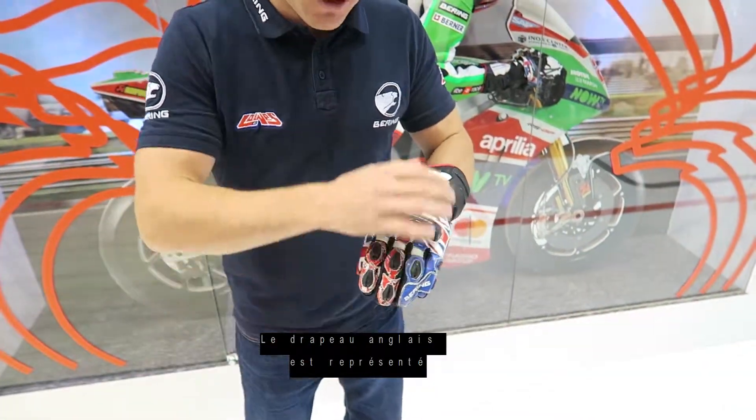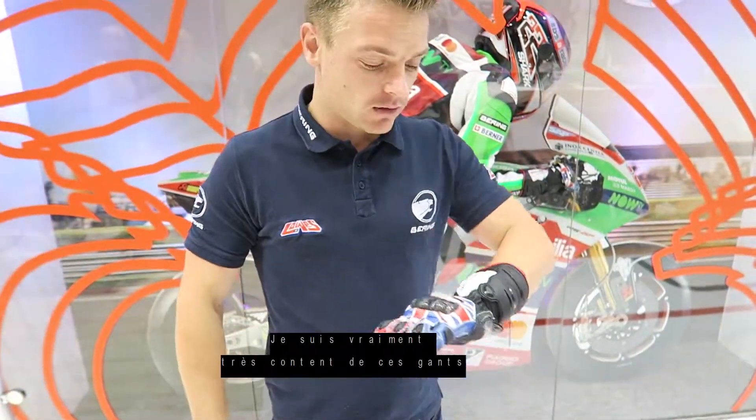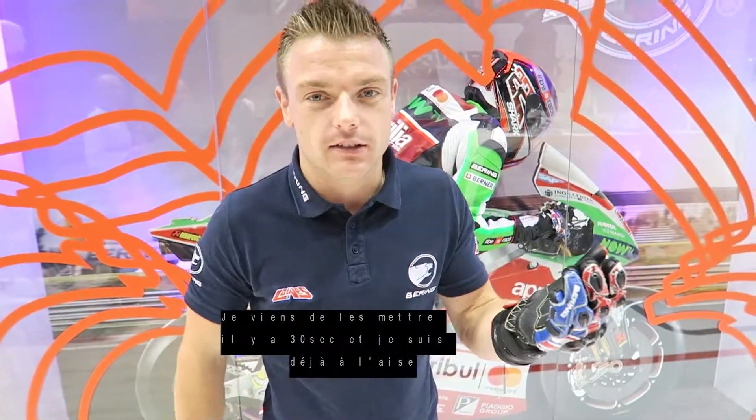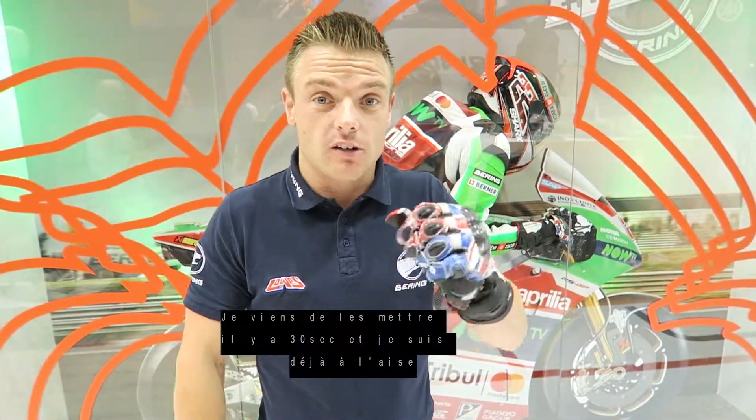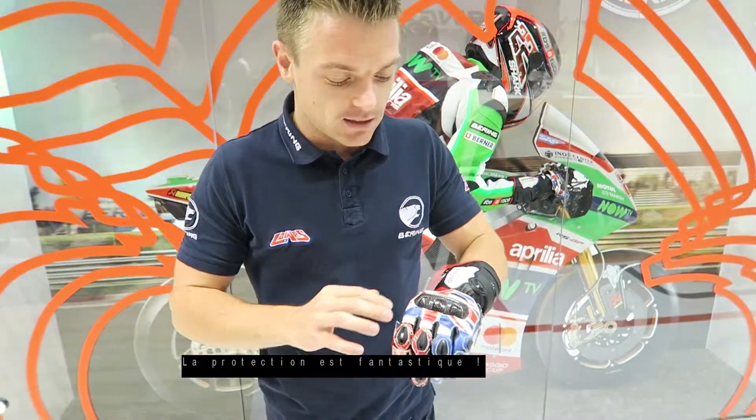As you can see, there is the Union Jack from obviously me, my flag being British. I'm really, really happy with these gloves. I've just put this glove on 30 seconds ago and already I can feel a lot of movement and it's quite supple. Also the protection for me is fantastic.